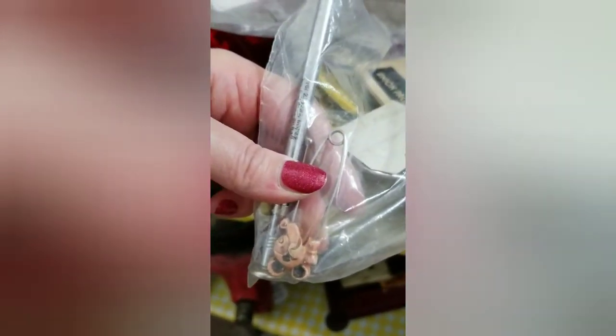We have a baggie here for $22 with some old buttons, keys, and look at that old safety pin. That is too cool. I don't know what that is — is it Mickey? There's like some fun stuff in there. This would be like a surprise box. Yeah, that would be fun.